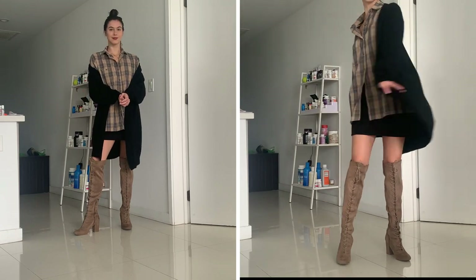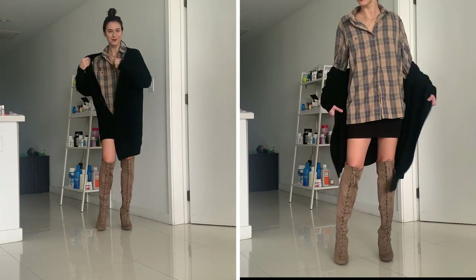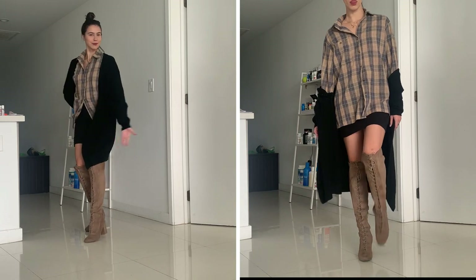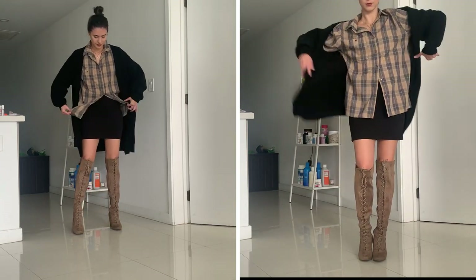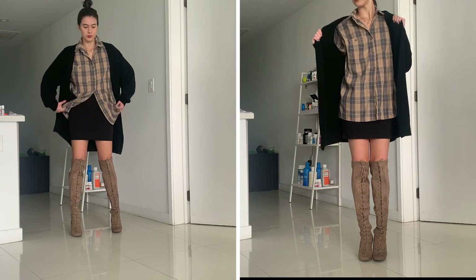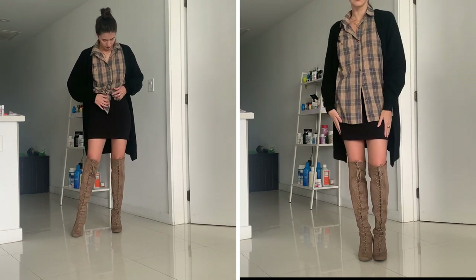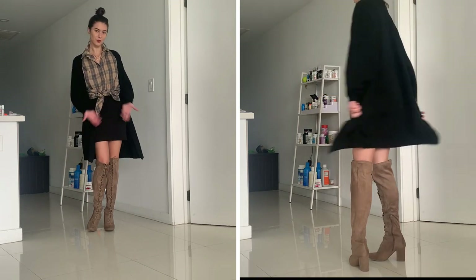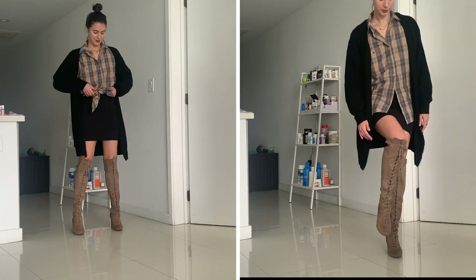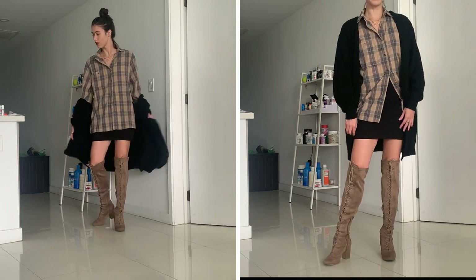I saved the best for last — at least in my opinion this one's the best outfit. I just kind of threw this together and loved the way it looked. If you want to be sexy and comfortable at the same time, this is the outfit for you. I paired a black mini skirt with over-the-knee lace-up tan boots, and for some added coziness I layered on a chunky long-line black cardigan. The button-up is worn loose and untucked, but you could also tie it up for something more fitted. It really does look effortlessly chic.